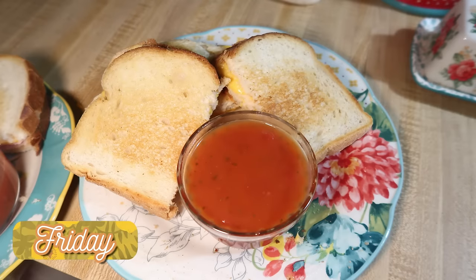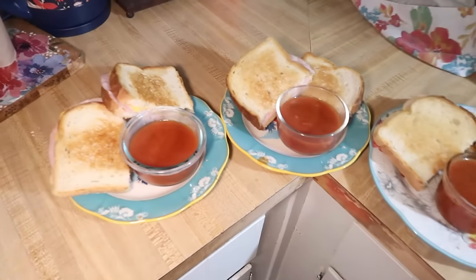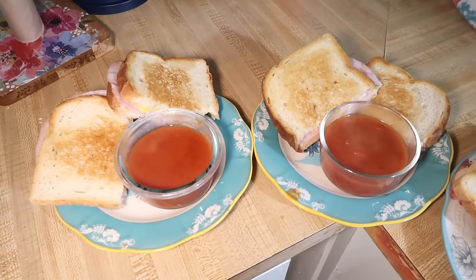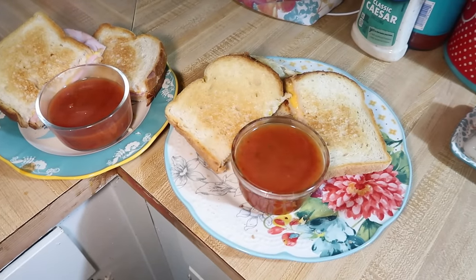Friday night we had grilled cheese and tomato soup. I like to write little fun national holiday things on our calendar so that if it's food related, I remember to make food to go with it. I had written that it was grilled cheese day on this Friday, so decided to make grilled cheese for dinner. We had sourdough bread and whatever cheese we had in the fridge, some of us chose to do ham, and we always have Progresso hearty tomato soup to go with that.